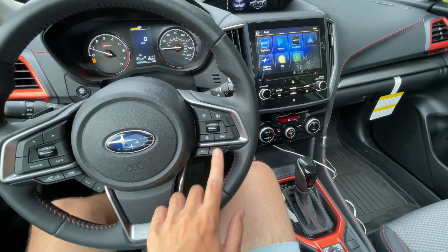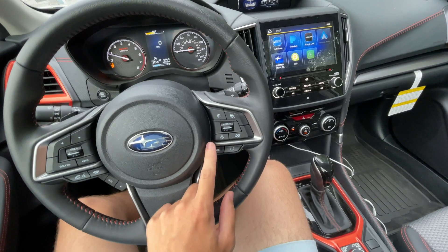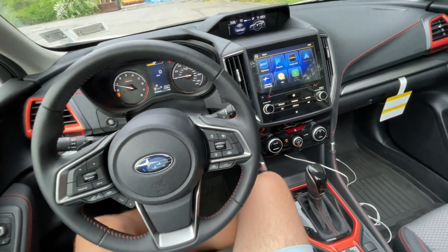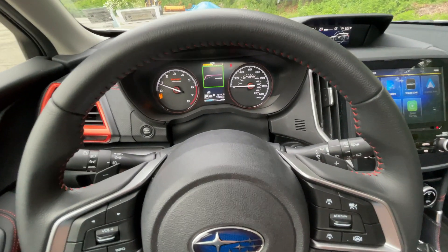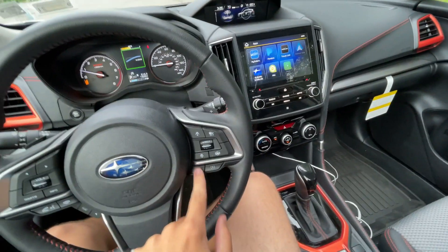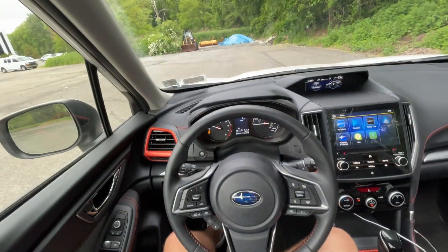This button here controls your intelligent, normal, and sport drive modes. On regular Foresters it's just a sport button, but since this is the sport model you get a sport-sharp mode — that's how Subaru does it with the SI Drive hashtag badge. I'll show the display change when we're driving in a bit. It does make a noticeable difference.